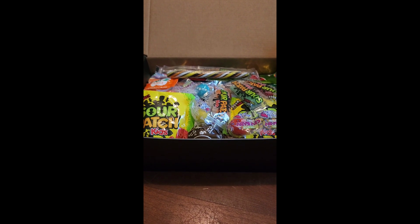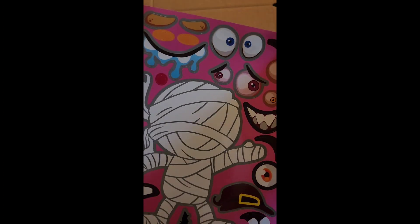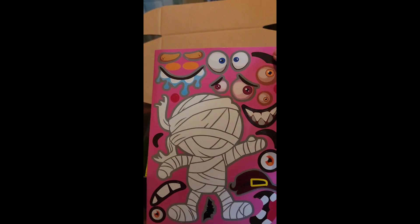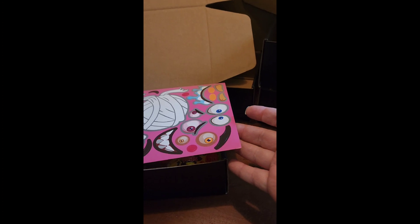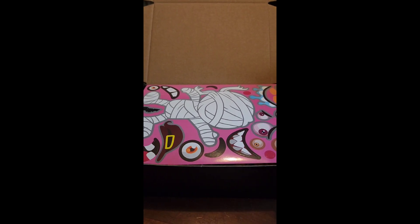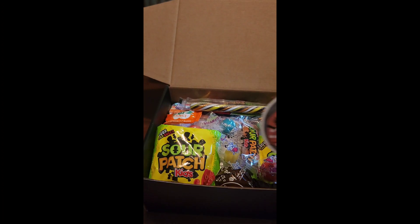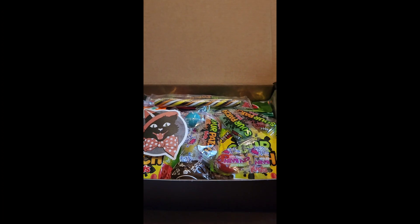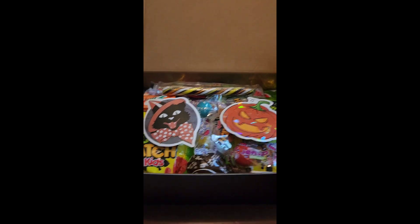The last little thing is a cute sticker activity sheet — whether an adult wants to do it or give it to their kiddos, it's fun. It doesn't fit inside the box, so I'll put it on top inside the shipping box. What does fit on top are a couple of spooky stickers — one holographic and one matte — with varying designs.